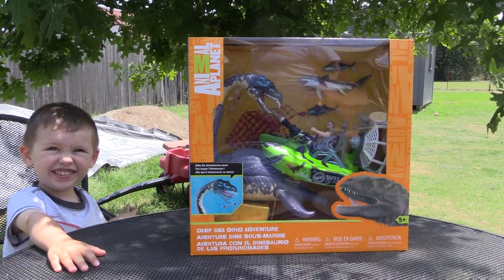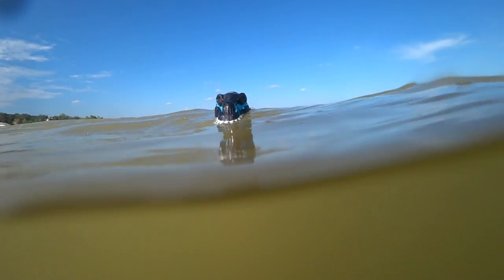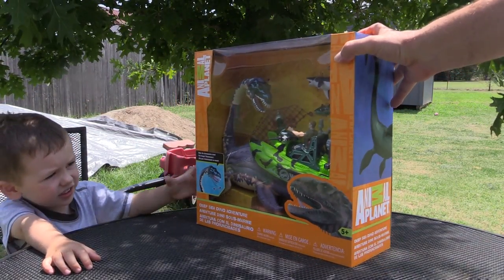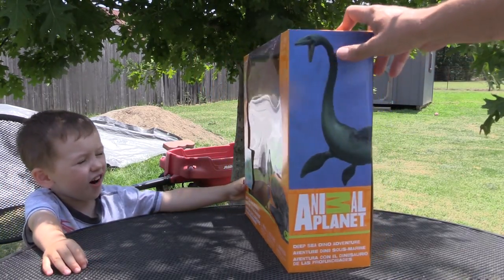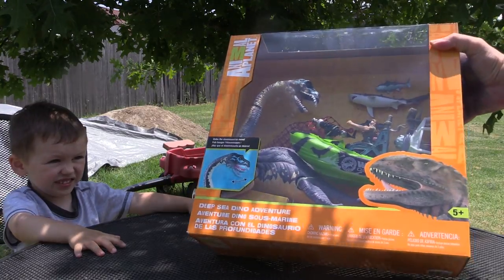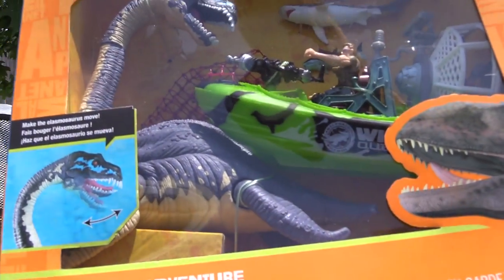Hey Evan, what you got there? It's a bag. It's a box. A package. Let's check it out. Looks like it's Animal Planet. It's the Deep Sea Dino Adventure.